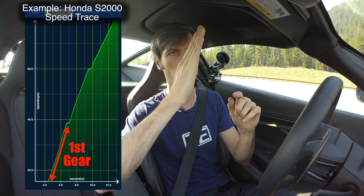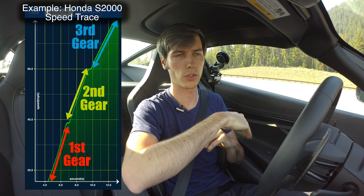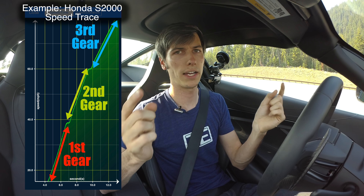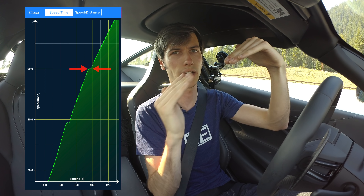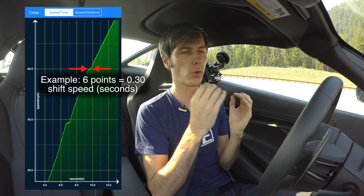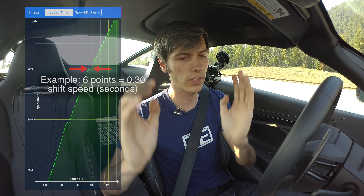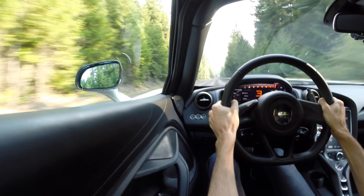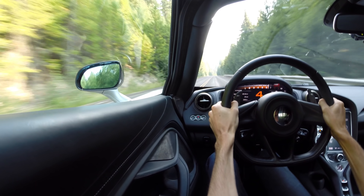We're going to be looking at acceleration and we'll see a trace of what gear it's in based on acceleration. In first gear it'll be a really steep curve and then it'll start to die off as you get into those taller gears where you're putting down less wheel torque. My idea is to measure how many data points it has for each shift — can we detect how quickly this thing shifts? It also has different modes so I'm going to try different modes and see what the results are.